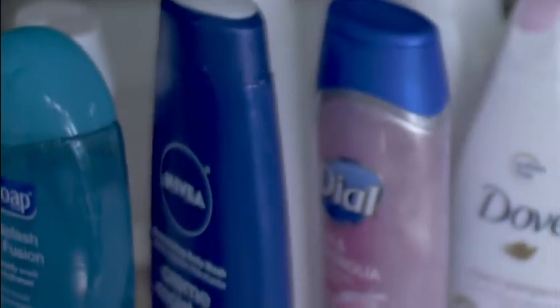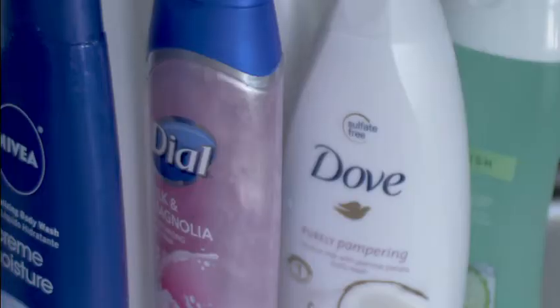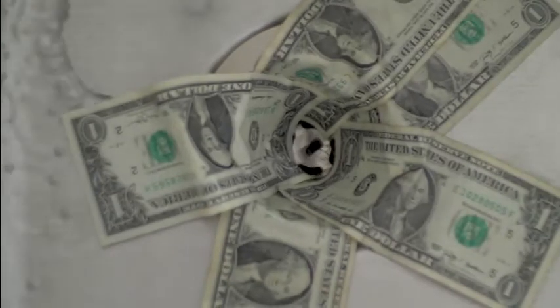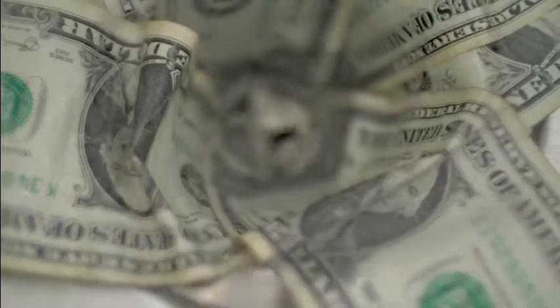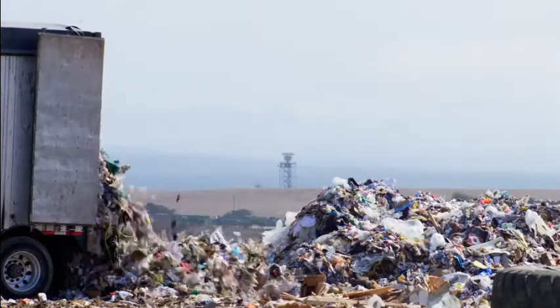But then came bottles and liquid soap, convenient to use with none of the mess, but much more expensive and the bottles just kept mounting — bottles and bottles piling up in your shower, in landfills and polluting the environment.